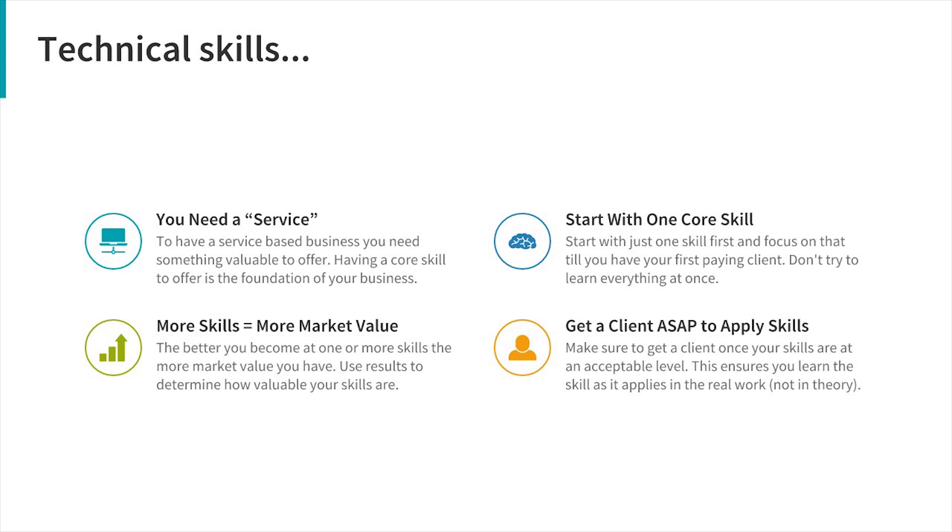A lot of people just continue learning without ever dealing with any real clients and they wait a very long time. I don't recommend this — you're going to cram your brain with information and never apply it to the actual marketplace. It's better to be working with real businesses as you're learning, seeing how to apply it, getting feedback from real projects, and linking your learning with real-life experience.